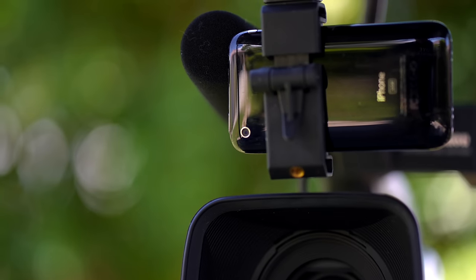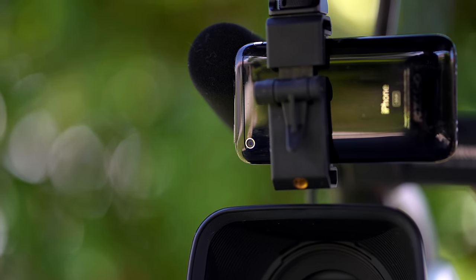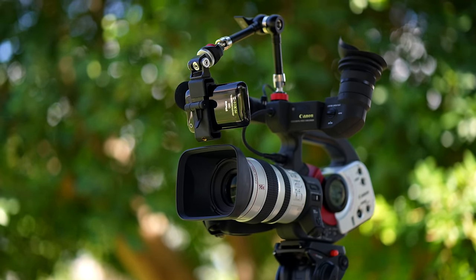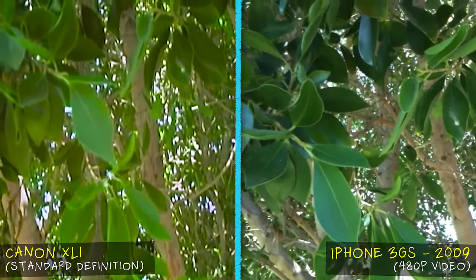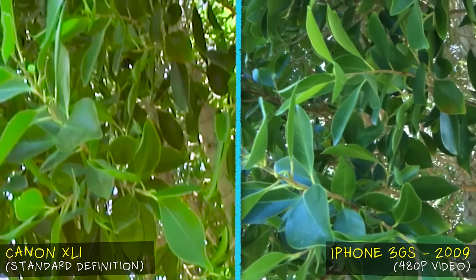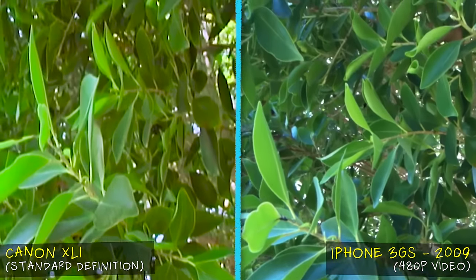Just think about that — it only took a few years for something that fits in your pocket to rival the image quality of the XL1, which was a professional broadcast camera. Of course, no phone has the manual controls or ergonomics of a dedicated camera, even if the image quality is the same or better.